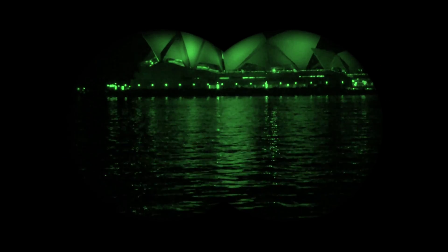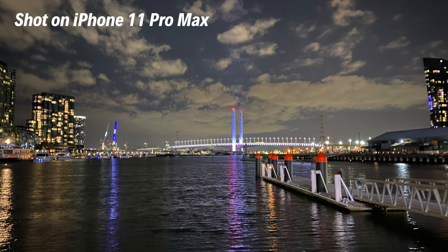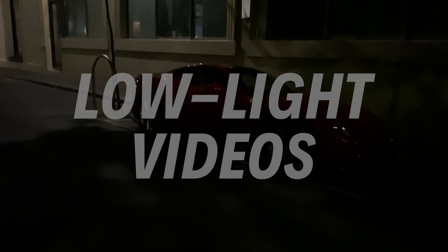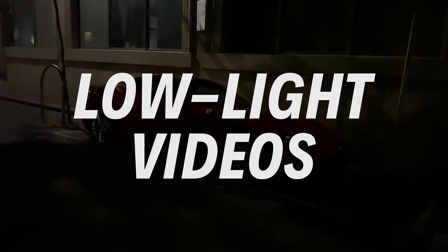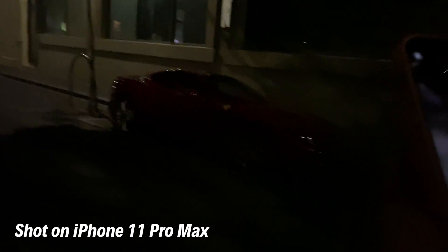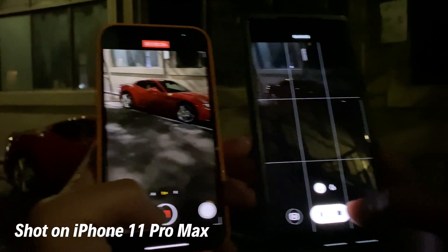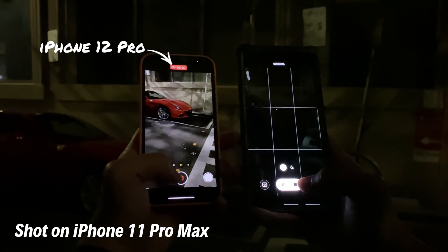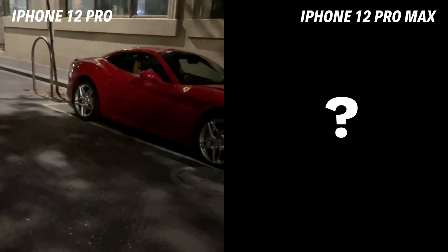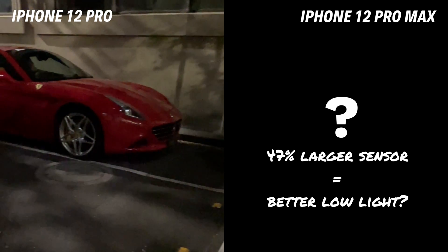Taking good photos at night with an iPhone used to be impossible, but with last year's introduction of night mode, this is no longer a problem. This year with the iPhone 12 Pro, Apple has taken the challenge up a notch, and now we can take videos in low light conditions. A video shot with an iPhone 11 Pro showed that the iPhone 12 Pro was the only camera that could see the Ferrari right in front of it. But the question is: does the 47% increase in sensor size in the iPhone 12 Pro Max give it better low light performance?